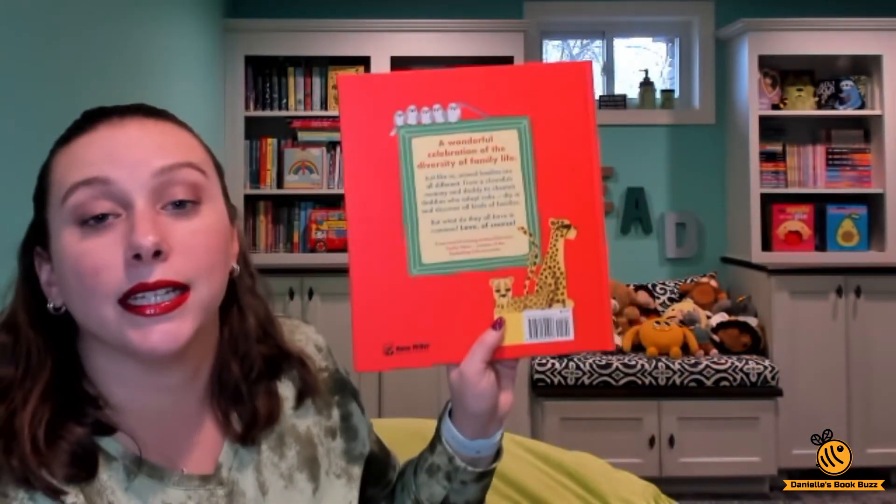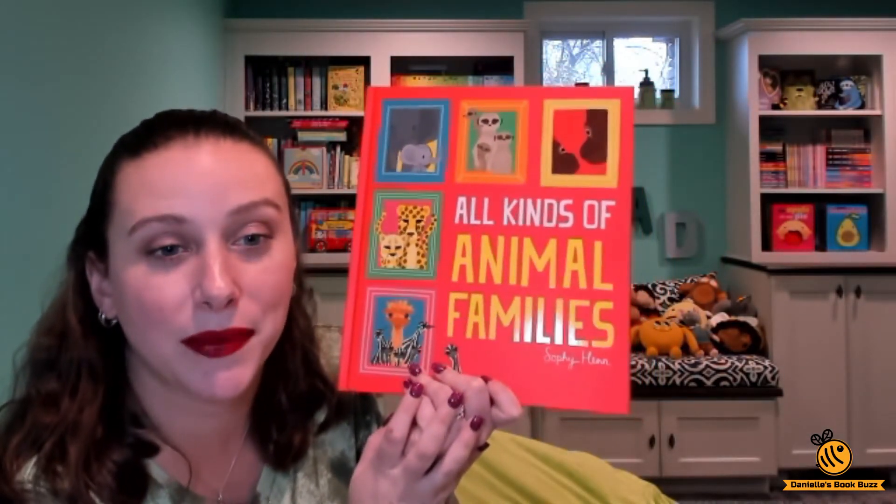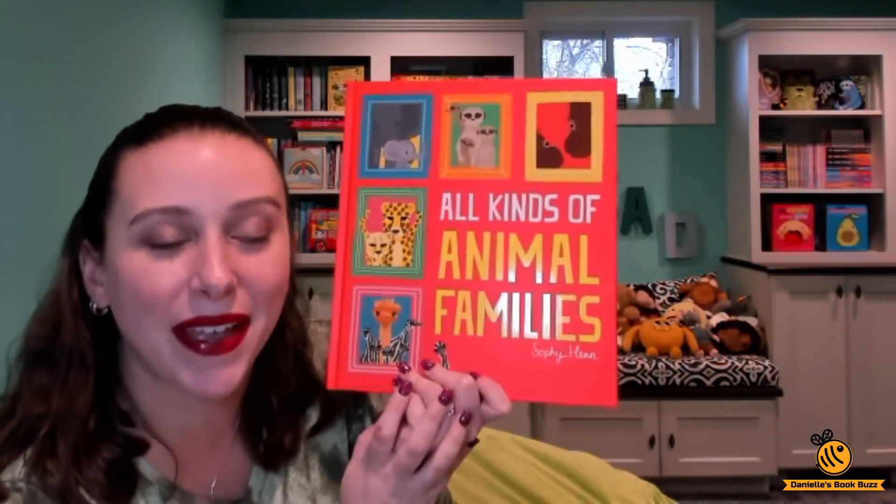This is a Kane Miller book. It is $15.99. You can find this and all the other books from Usborne Books and More on my website, which is daniellebookbuzz.com. Thanks for watching. Bye.